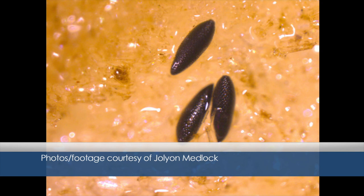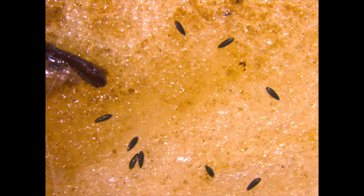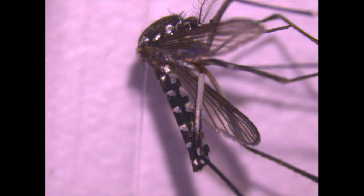Over the past three decades the tiger mosquito has spread to 28 countries in Europe, including Spain where it's established. Unlike the mosquitoes we're used to, it bites during the day, and it can carry diseases like Zika, dengue and chikungunya. Last year, Italy saw an outbreak of chikungunya, which causes fever and joint pain.